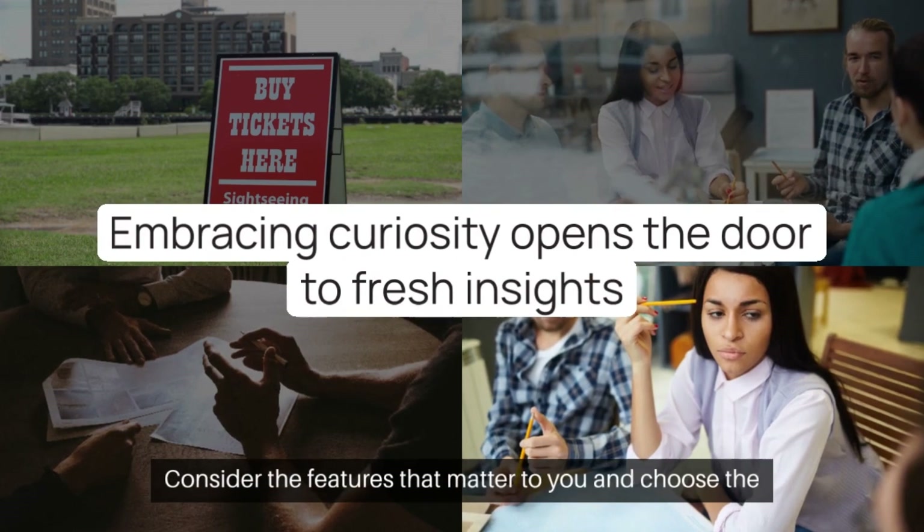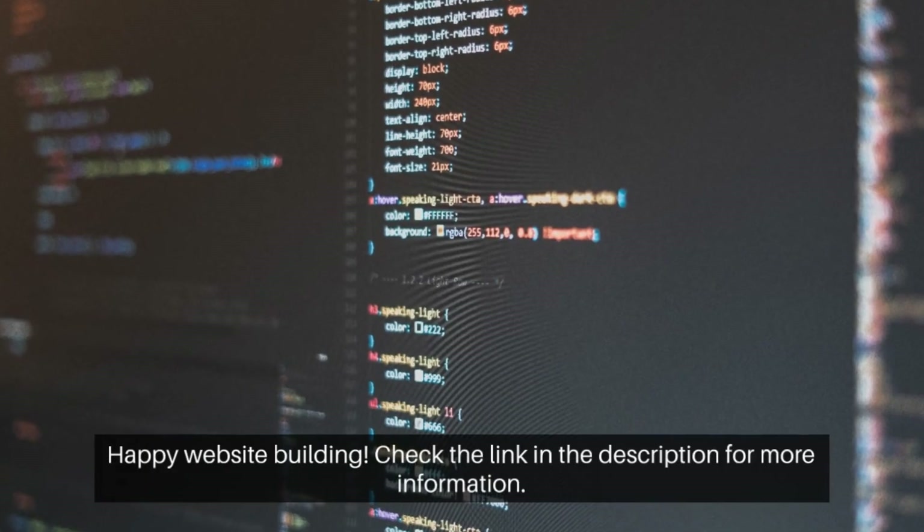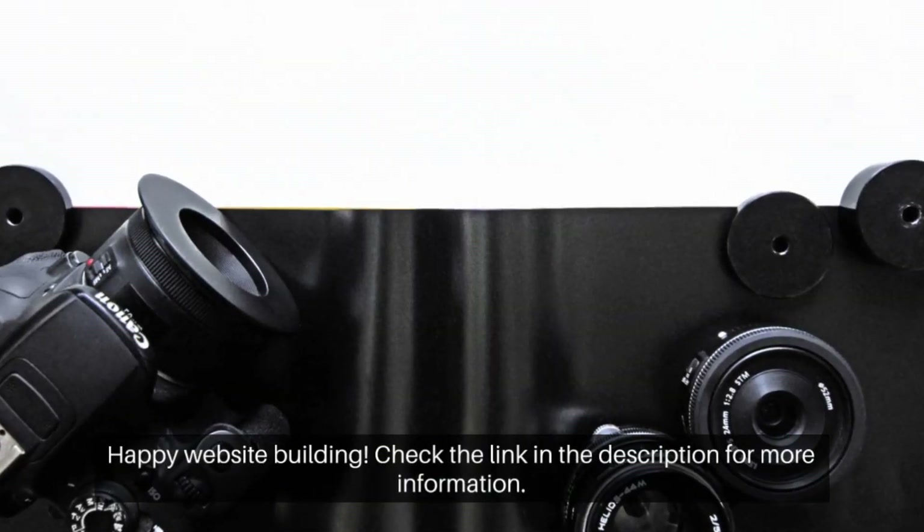Consider the features that matter to you and choose the theme that suits your needs. Happy website building! Check the link in the description for more information.